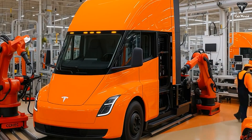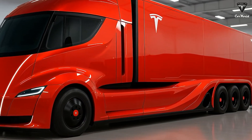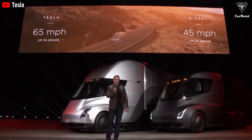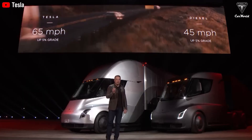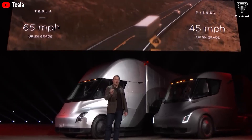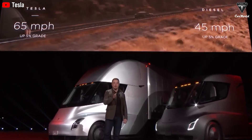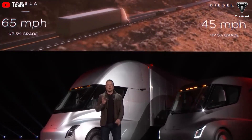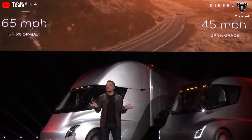Despite increasing competition from Daimler, Volvo, and Rivian, the Tesla Semi remains the practical leader. It has logged 1,076 miles in a single day with three fast charges, transporting over 70,000 pounds — nearly reaching the 82,000 pounds limit — and outperformed competitors in the run-on-less event in terms of average daily distance.